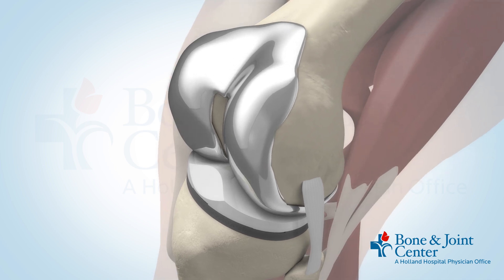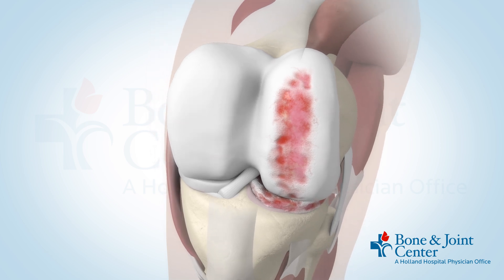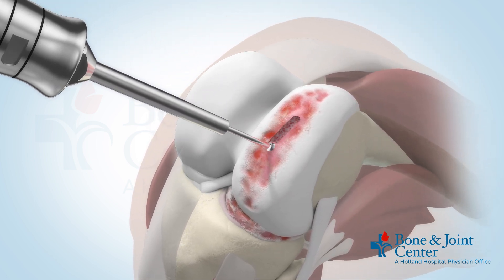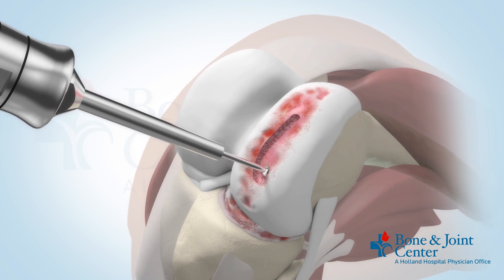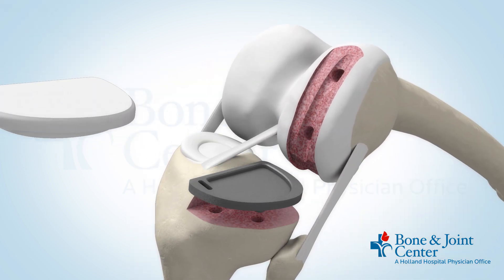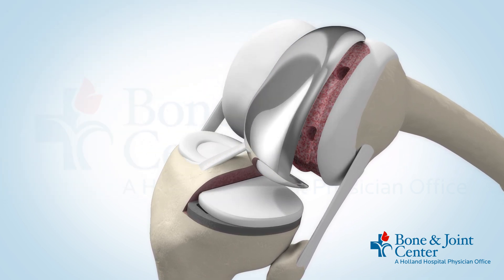Partial knee replacement patients have to have a well-functioning ACL with isolated cartilage loss on just one compartment. The advantage to partial knee replacement is that it saves your ACL and PCL ligaments, providing a more natural feeling knee overall, with a smaller incision and quicker recovery.